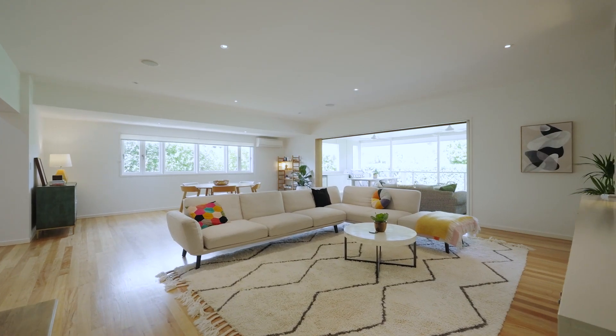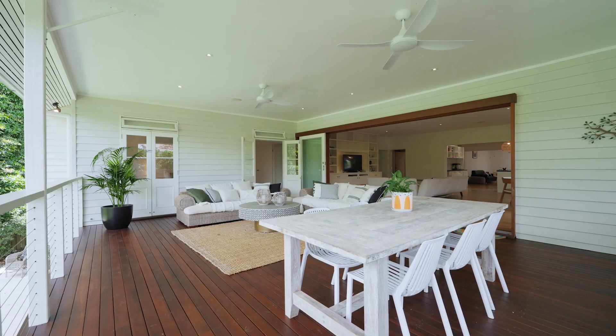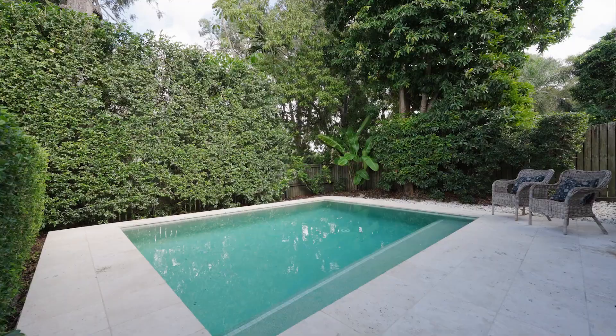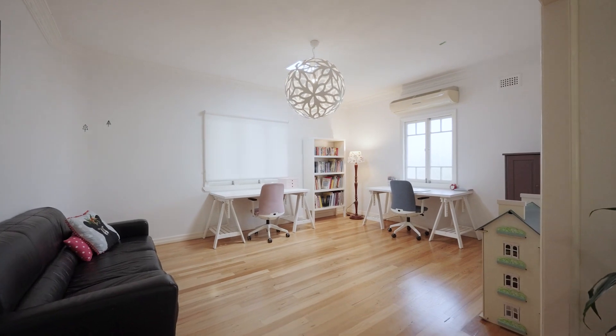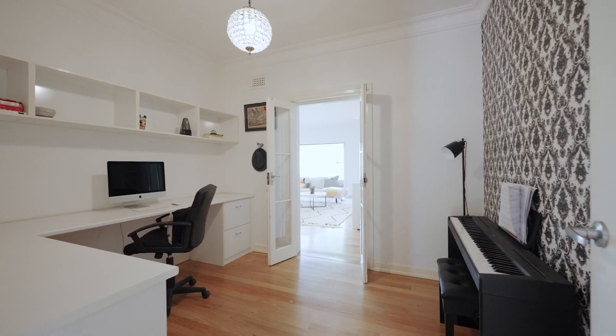The open-plan living, dining and kitchen area connect seamlessly to a back deck with views of the inviting in-ground pool. With two living areas there's plenty of room for the whole family to relax and spread out.